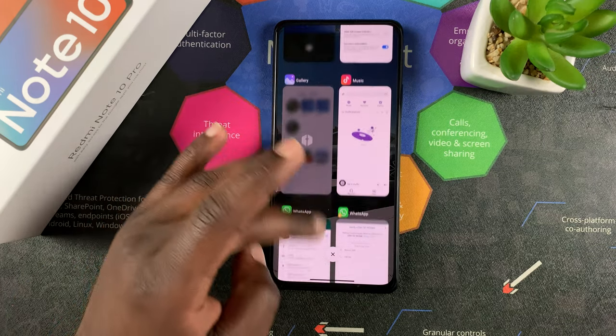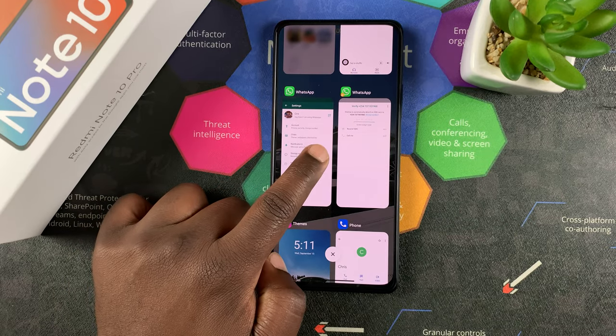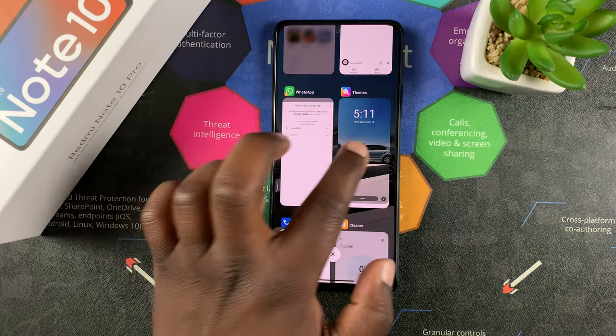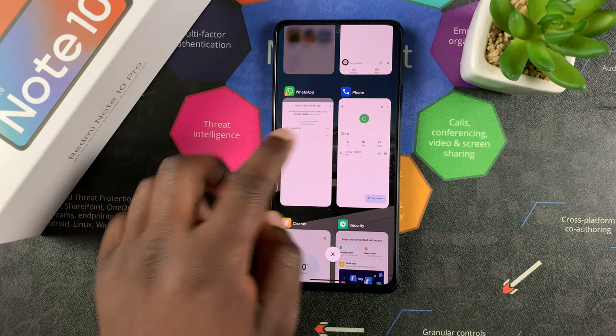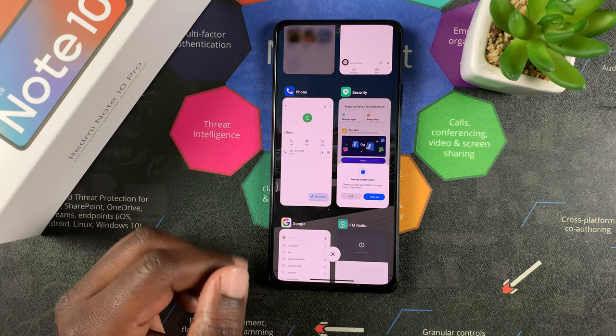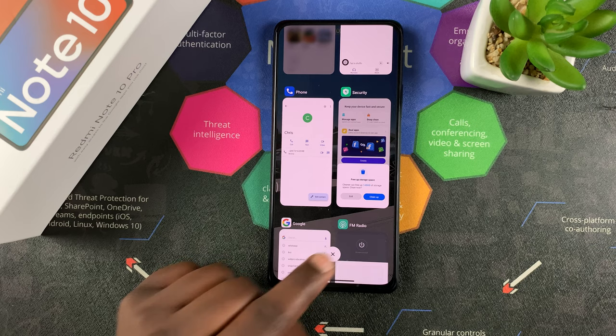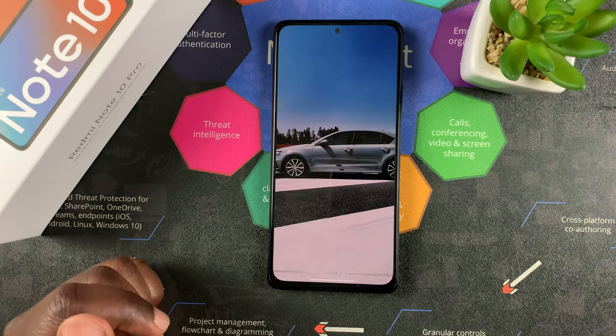Here you can see all the apps running in your background. Any app you don't want to run in the background, you can simply swipe to the left or to the right — it doesn't matter, it's going to close. You can do that for all the apps, but you also have a button that you can tap on to close all the apps running in your background with one tap.